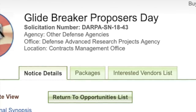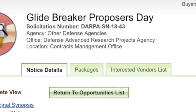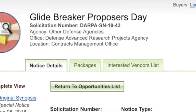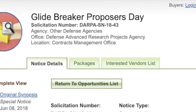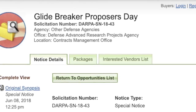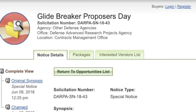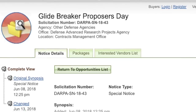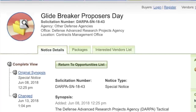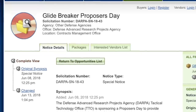According to DARPA, Glidebreaker will develop an enabling technology critical for an advanced interceptor capable of defeating hypersonic vehicles. Key aspects of the Glidebreaker program are classified, and only proposals addressing those classified aspects will be eligible for funding under the Broad Agency Announcement. DARPA seeks proposals presenting a credible path to a low-cost, rapid demonstration of program objectives, and Glidebreaker is supposed to be tested by 2020.